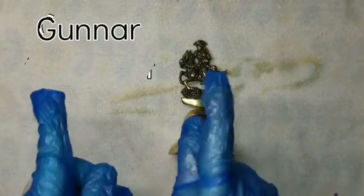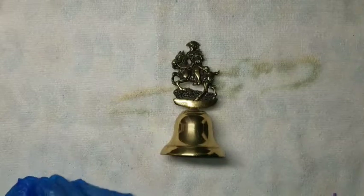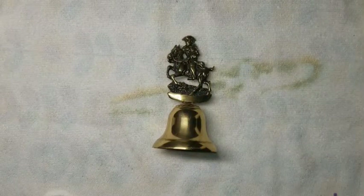Hi friends! Welcome to Gunner the Great ASMR. I have another little project here — it's a bell. Every time a bell rings, an angel gets its wings.